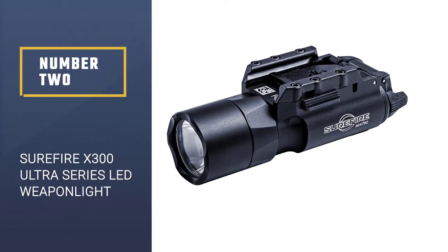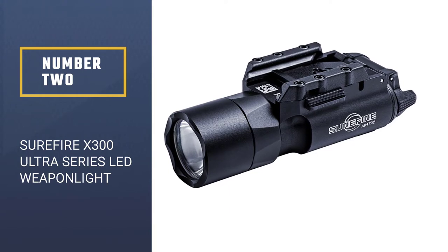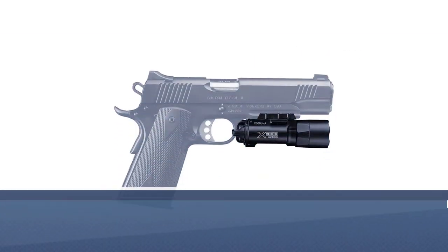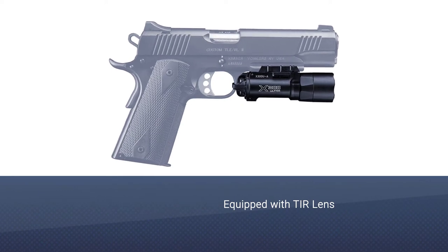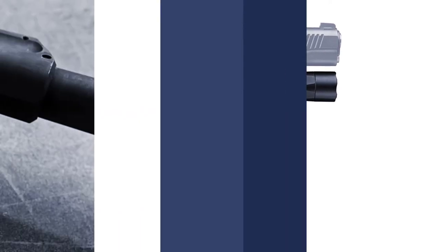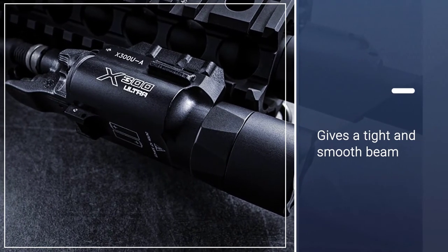Number two: SureFire X300 Ultra Series LED Weapon Light. The SureFire X300 Ultra LED weapon light is equipped with a TIR lens which gives a tight and smooth beam. It also provides just enough surround light for your peripheral illumination, which will correctly work for different applications.